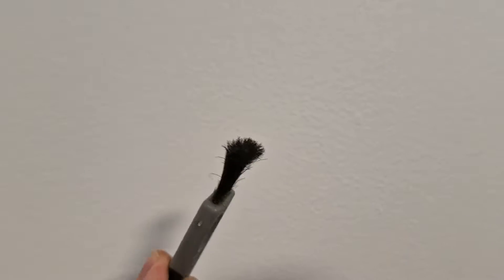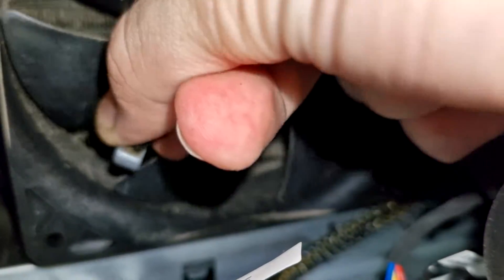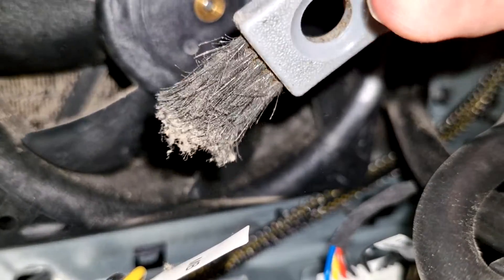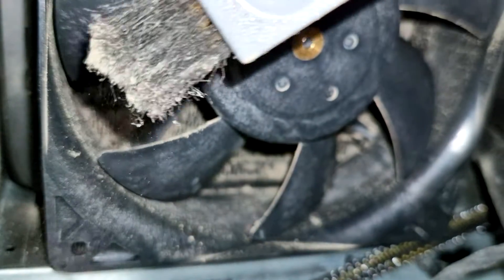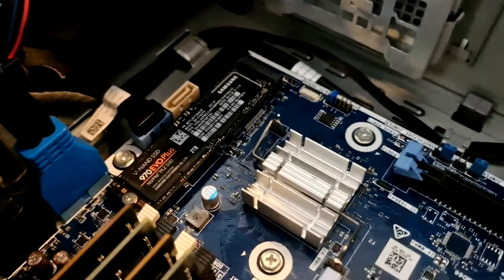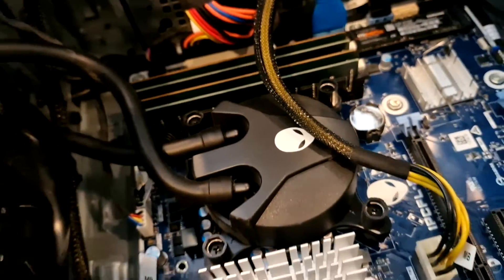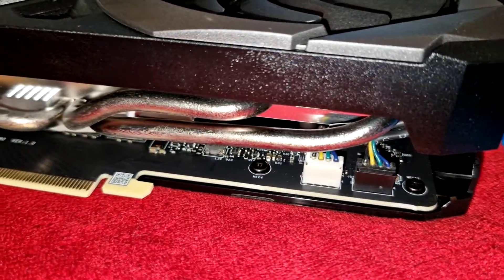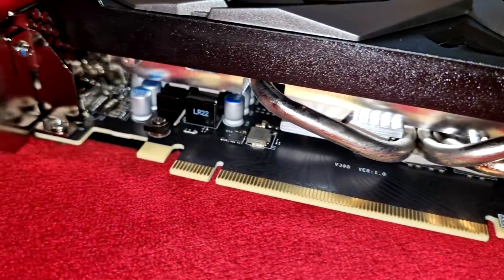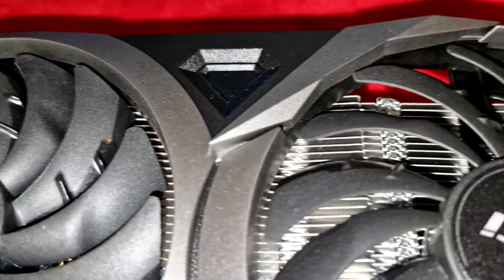Grab that anti-static brush — it's specifically designed for delicate electronics and perfect for tackling dust in radiators. Gently but firmly brush along the radiator grille, following the direction of the grills. This technique is effective for loosening stubborn dust clinging to the surfaces. Then use your compressed air in sequential pulses. This will reduce any electrostatic particles and make your system look brand spanking new. Since your graphics card is out of the case, spray that with some compressed air too.